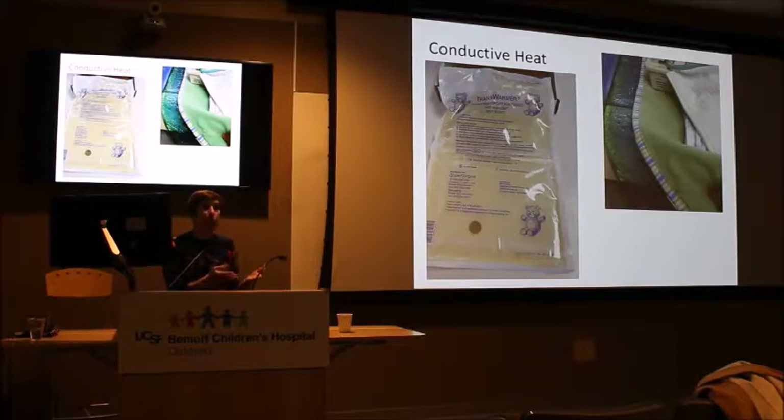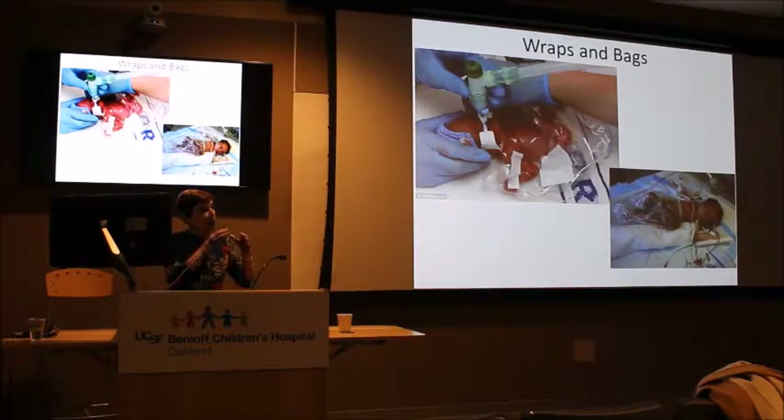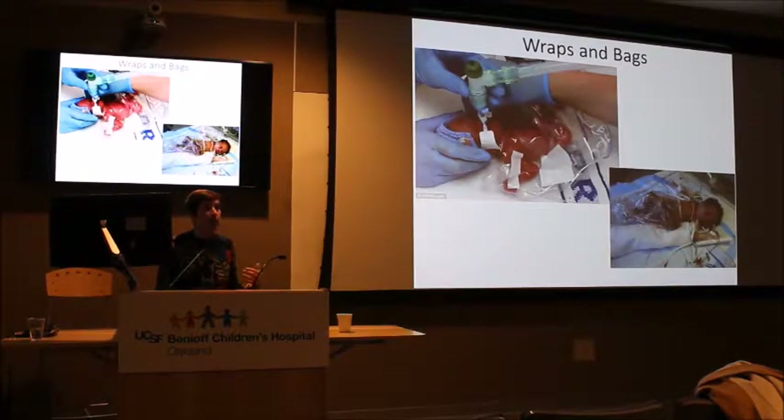Regarding wraps and bags — it's now very common practice, and part of NRP guidelines, to slide a baby into a plastic bag during initial resuscitative efforts in the delivery room. The baby is losing vast amounts of heat via evaporation, and the bag traps it. The baby pictured has gastroschisis — we're using the bag not only to keep the gastroschisis moist but also to trap evaporative heat loss.